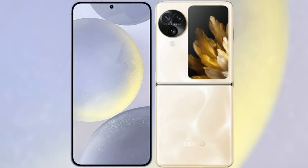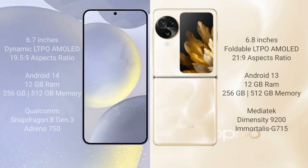I will compare the new Samsung Galaxy S24 Plus with Oppo Find N3 Flip. Samsung Galaxy S24 Plus comes with a 6.7-inch Dynamic LTPO AMOLED display and aspect ratio 19.5:9. Oppo Find N3 Flip features a 6.8-inch foldable LTPO AMOLED display and aspect ratio 21:9.